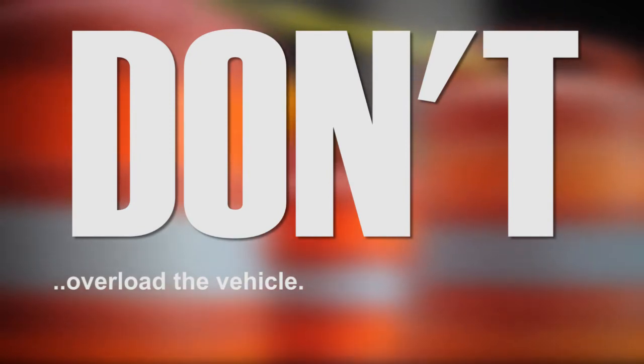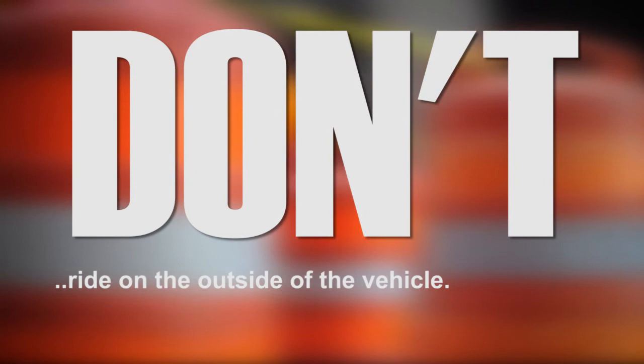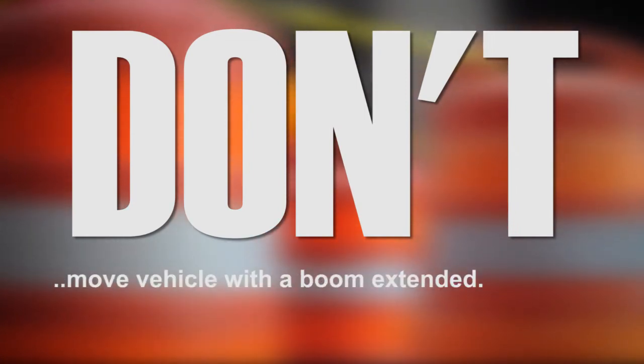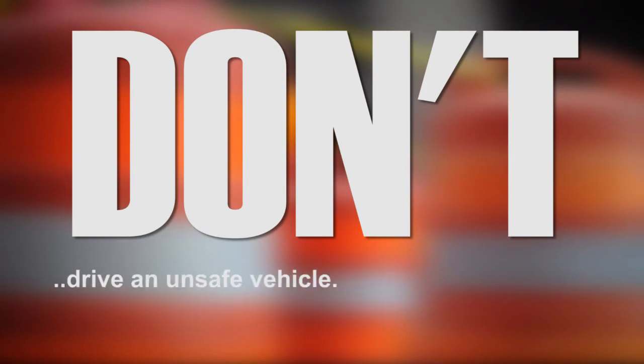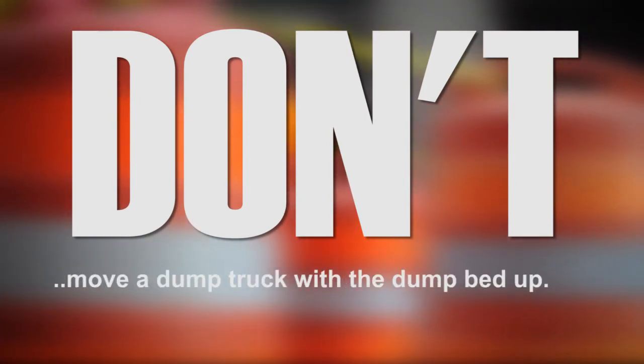Don't exceed the rated capacity of the vehicle by overloading. Don't ride or permit riders on the outside of the vehicle. Don't leave tools or equipment loose in cabinets. Don't move a boom truck with the boom extended. Don't drive an unsafe vehicle. Don't move a dump truck with the dump bed up.